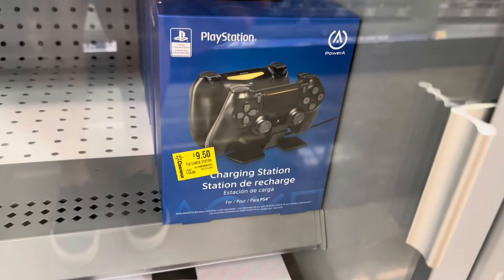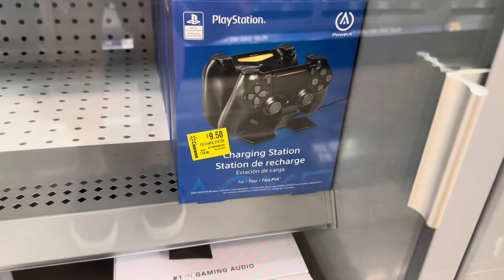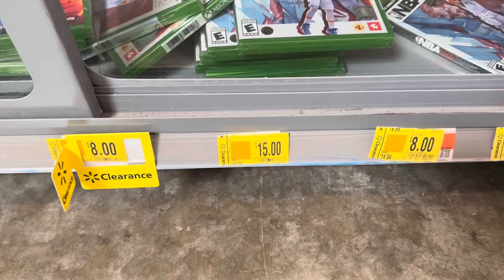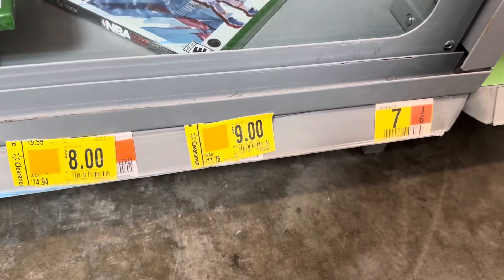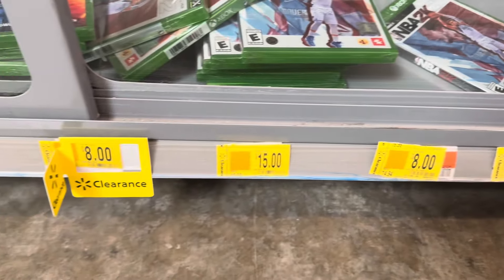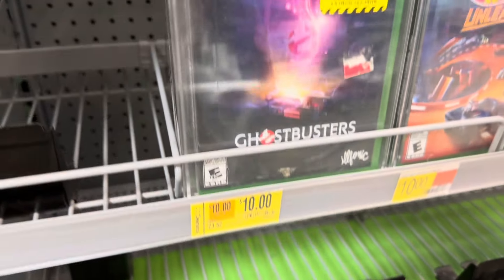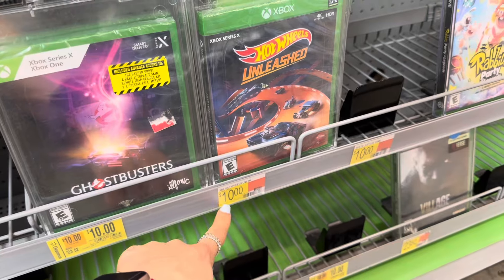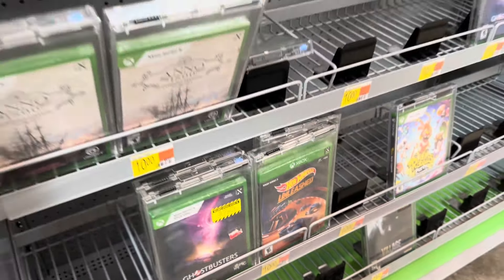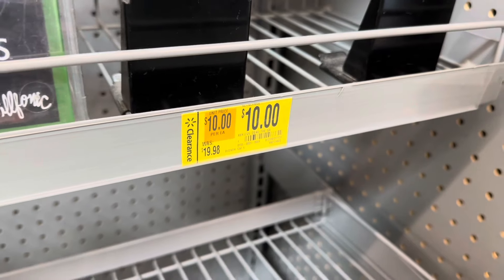That charging station is also on clearance for $9.50 — regular price is $19.88, and it's for the PlayStation. Some games are also going on clearance: the NBA one, the MLB, and MVP MLB for nine dollars; this one is eight dollars. Ghostbusters is ten dollars. What's ten — Evil Dead — what's ten from $19.98?